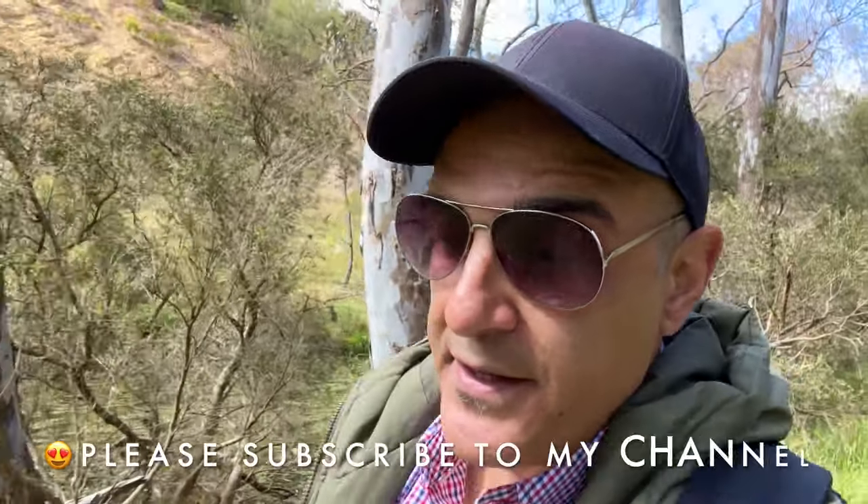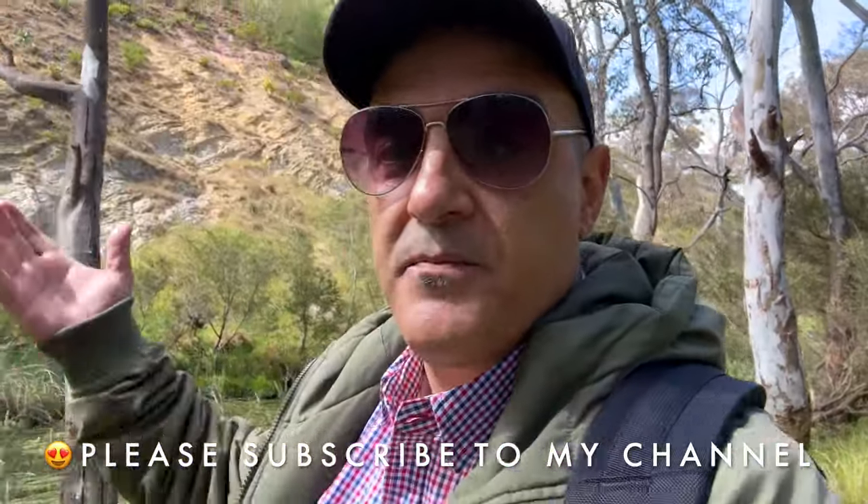My trek throughout the Organ Pipes National Park continues. You can see behind me there's a beautiful landscape — untouched and very Australiana. This is typical of the landscape you'll see as you head out into the regions of any eastern seaboard city in Australia. Outside of Melbourne or Sydney — maybe southeast Australia — this is the typical landscape: a lot of streams, rivers, grand trees, a lot of wildlife, very lush.